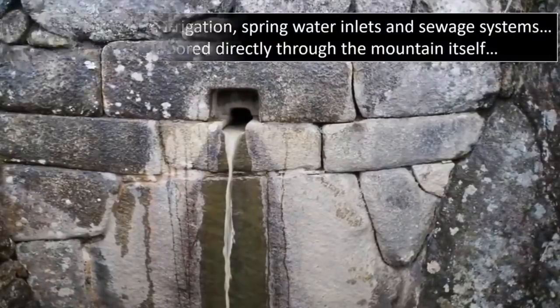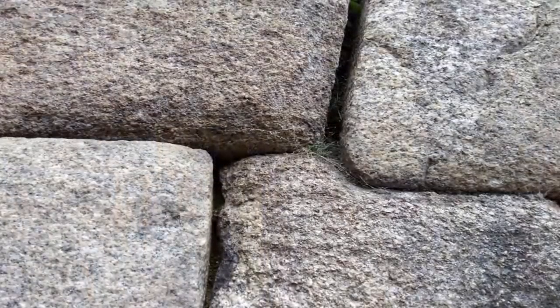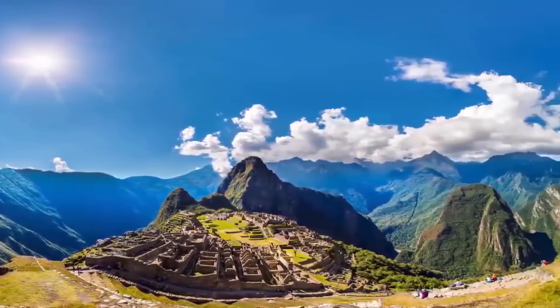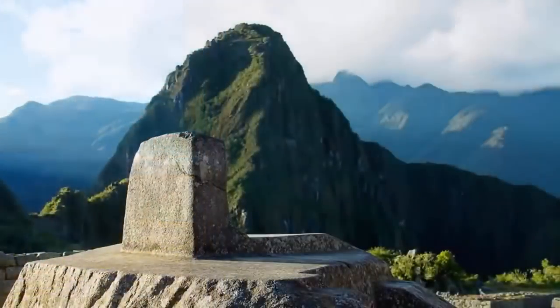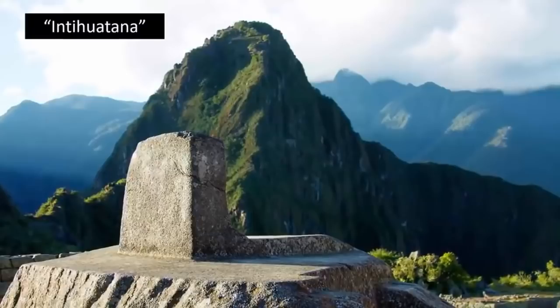Why, and indeed how, were these precise alignments accomplished? Is Intihuatana yet another astonishing relic left as a nod to the advanced knowledge of its builders — people who somehow constructed the clock and indeed Machu Picchu, the surrounding settlement? Now tied to countless legends as to its origins, the most popular is that Intihuatana is 'the place where the sun becomes tangled.'